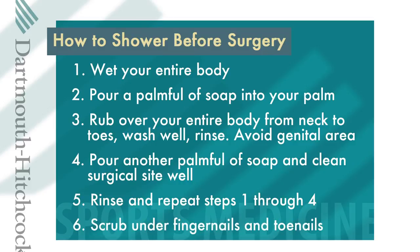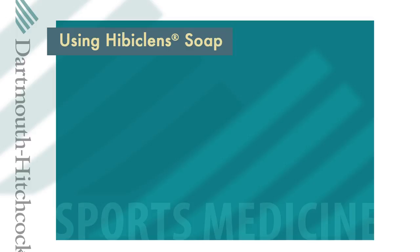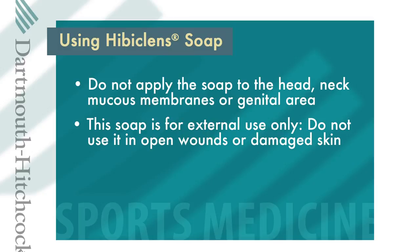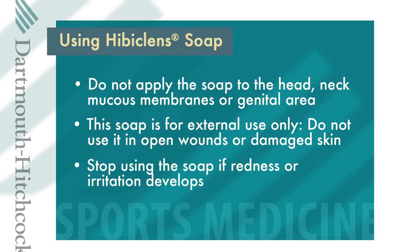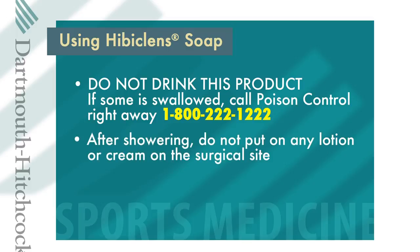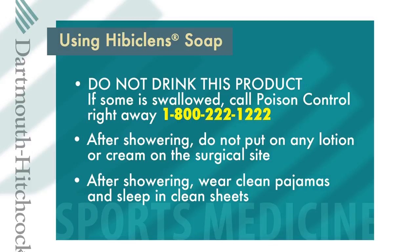Read the directions of the Hibiclens soap prior to use. Do not apply the soap to the head, face, eyes, mucous membranes, or genital area. This soap is for external use only; do not use it on open wounds or damaged skin. Stop using Hibiclens if redness or irritation develops. Do not drink this product — if some is swallowed, call Poison Control right away at 1-800-222-1222. After showering, do not put lotion or cream on the area where you are having your surgery. Be sure to wear clean pajamas after your shower on the evening before your surgery, and sleep in clean sheets that night.